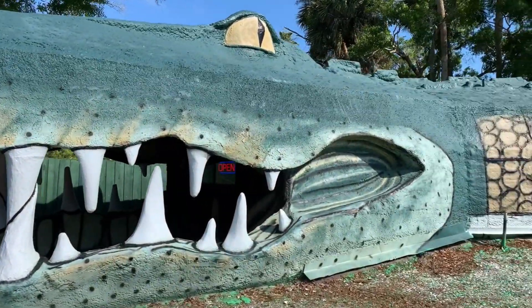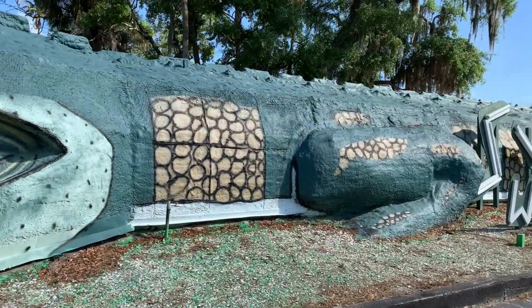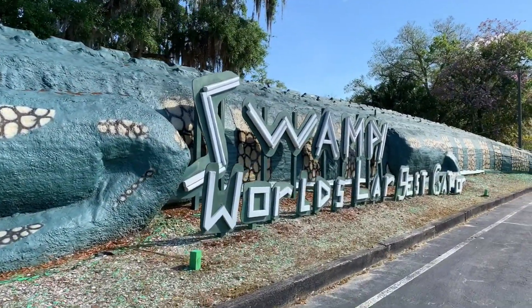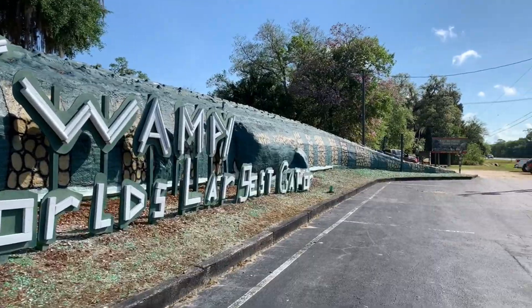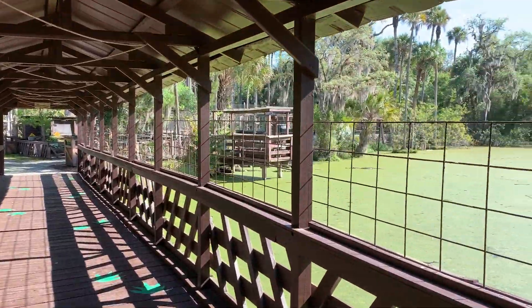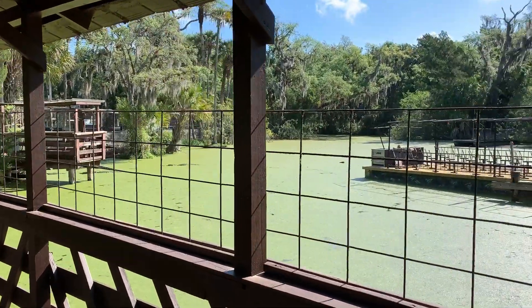Jungle Adventures is a Florida animal park that features hands-on wildlife experiences, Native American history, a jungle swamp riverboat ride, and gator feeding. The kids always love to watch the gators eat.